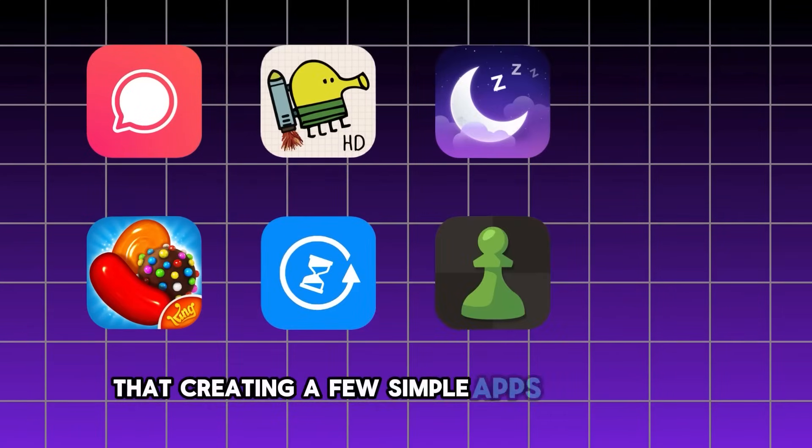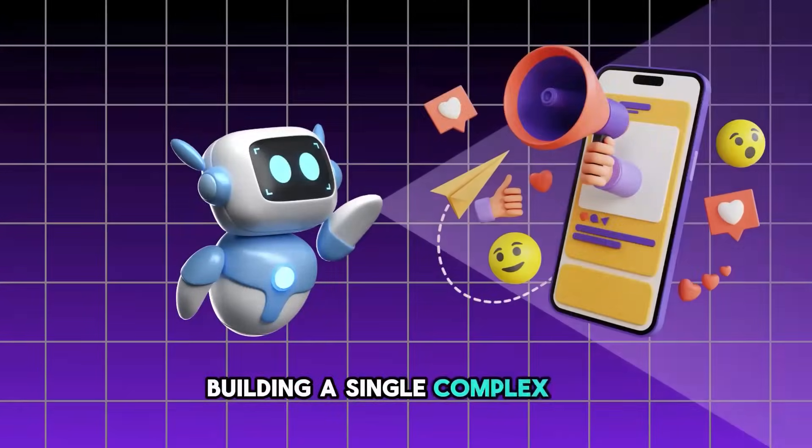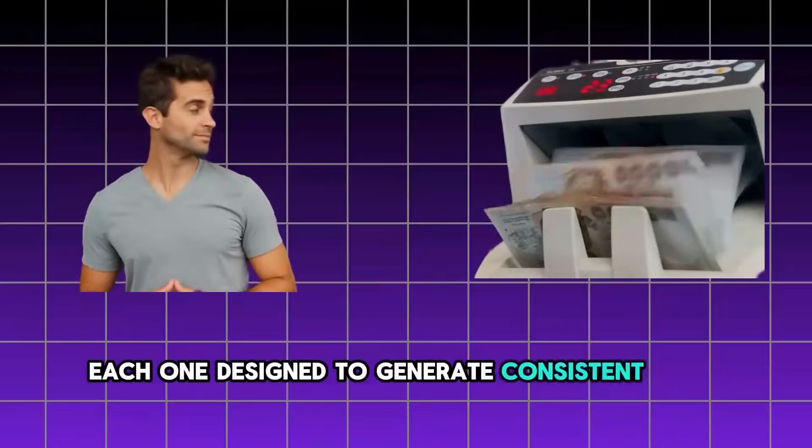Did you know that creating a few simple apps each month can bring in more income than spending a month building a single complex one? With the power of AI, you can launch three to four fully monetized iOS apps every month, each one designed to generate consistent cash flow.